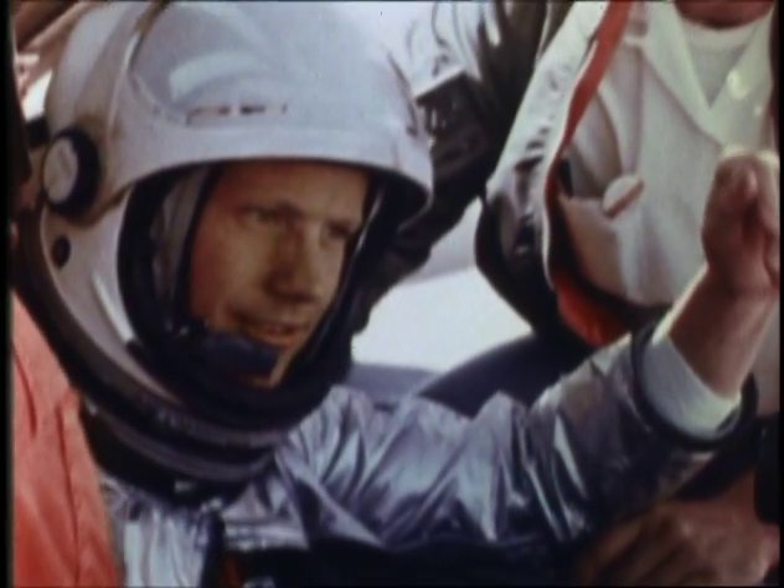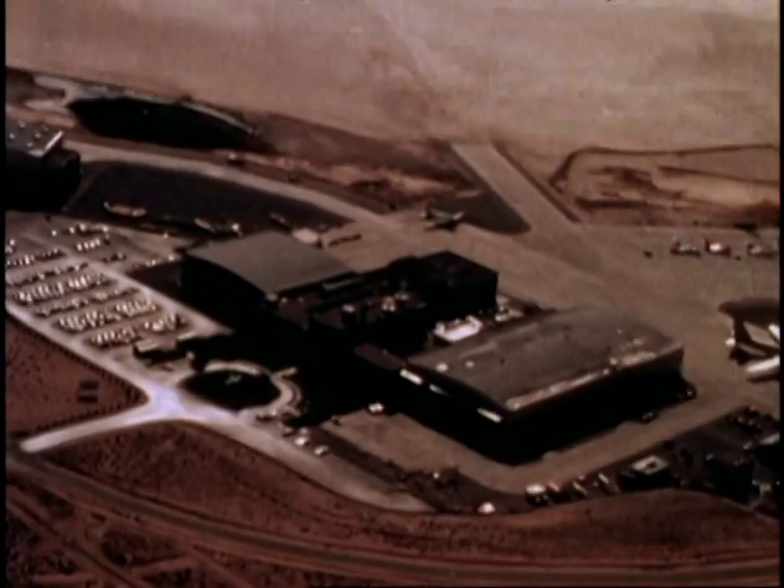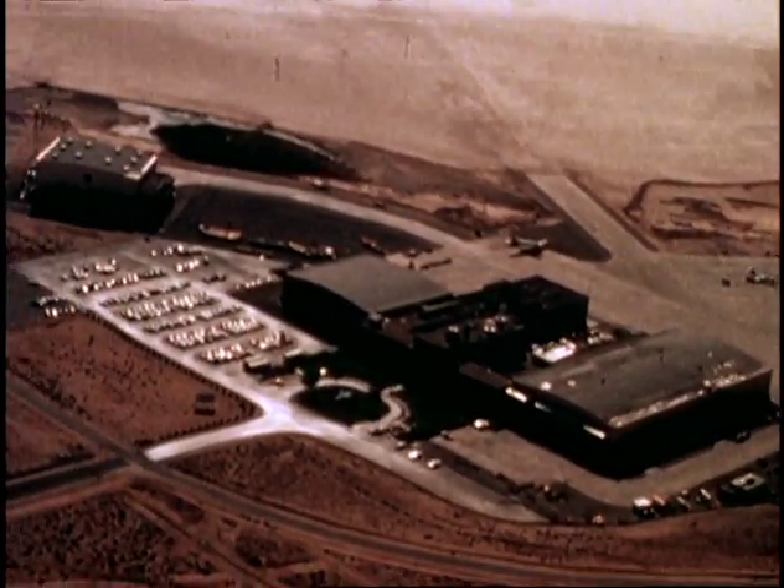In 1955, Neil Armstrong became a research pilot at NASA's Flight Research Center in Edwards, California.